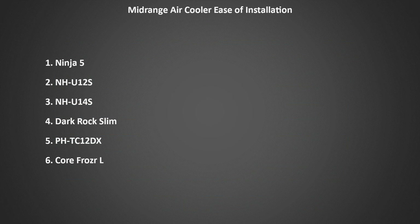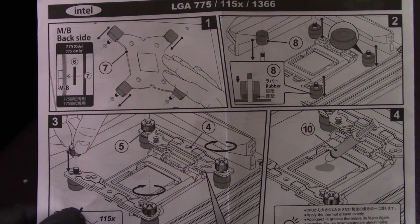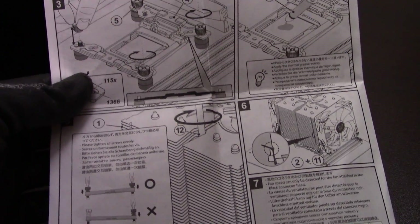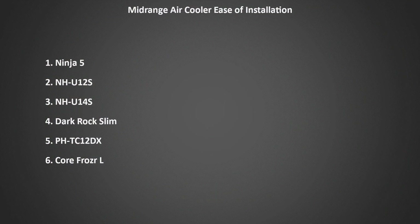Next, we'll be looking at the installation of each of these coolers — how easy are they to install into your system? I've ranked each cooler's ease of installation from easiest to hardest. First, the easiest cooler to install is the Ninja V. Despite its large size, the Ninja V is a dream to install. Scythe has the best visual instructions in the business, making it very easy to see how the cooler should be installed. The fan clips are relatively easy, and I had no problems whatsoever.